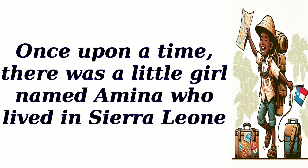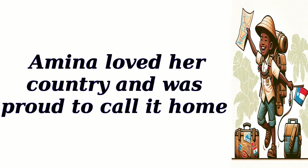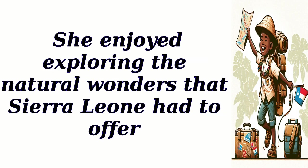Once upon a time, there was a little girl named Amina who lived in Sierra Leone. Amina loved her country and was proud to call it home. She enjoyed exploring the natural wonders that Sierra Leone had to offer.